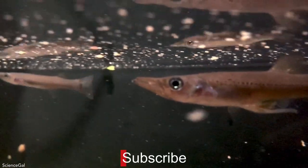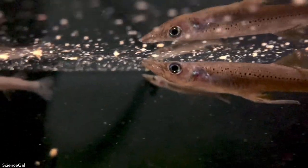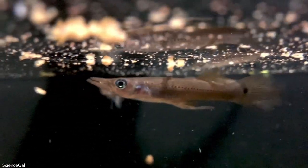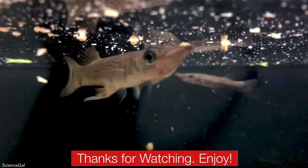Make sure you subscribe to Science Gala Aquatics and click that bell notification, because I cannot wait to be able to show you the fry. Until next time, I'll see you in the comments — thanks for watching, enjoy!